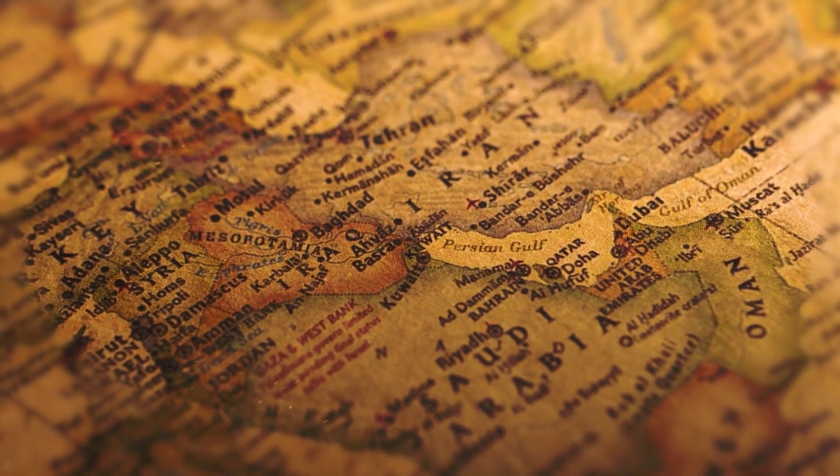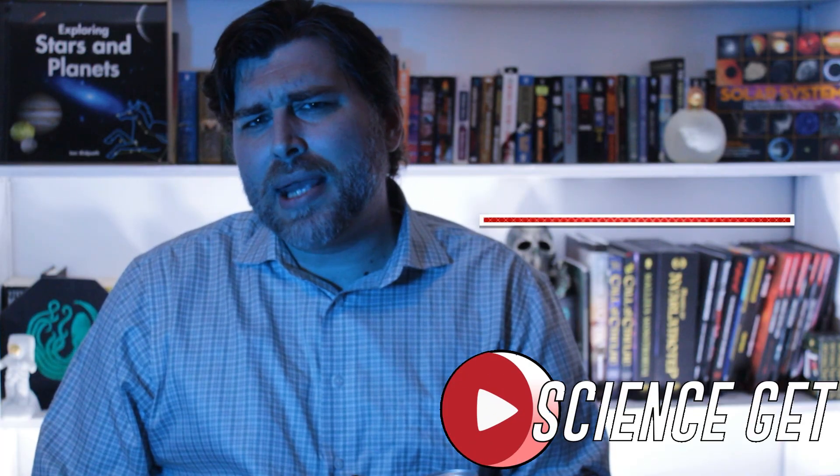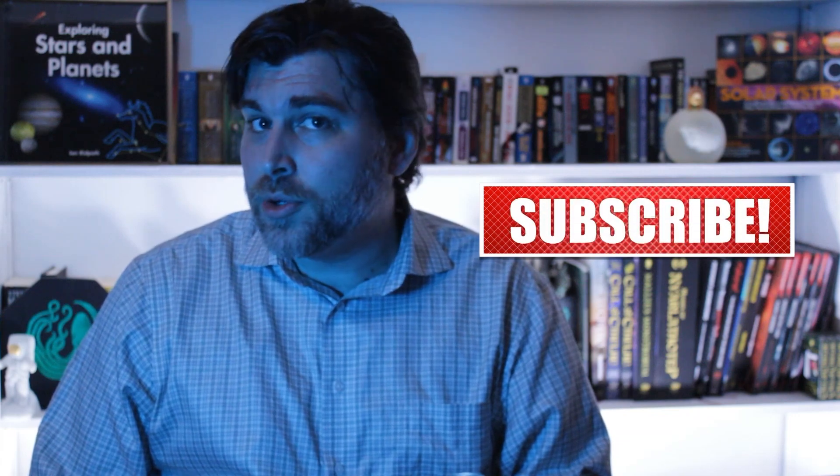Maps. Nowadays, it's easy to dismiss them as old-timey and obsolete — nothing more than an expected feature in pretty much every video game, right? Especially now that GPS is available on a device that's in most of our pockets. But it's arguable that society is the way it is today, thanks in part to maps.